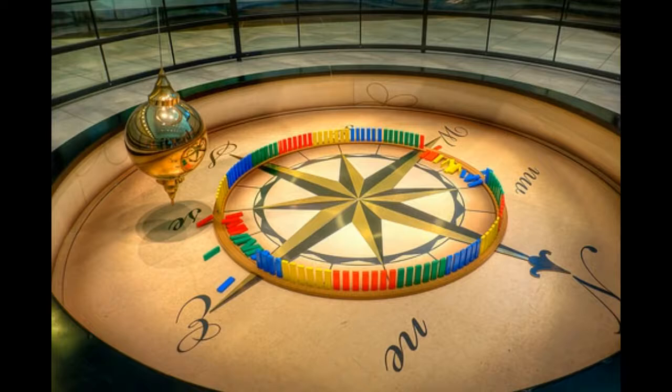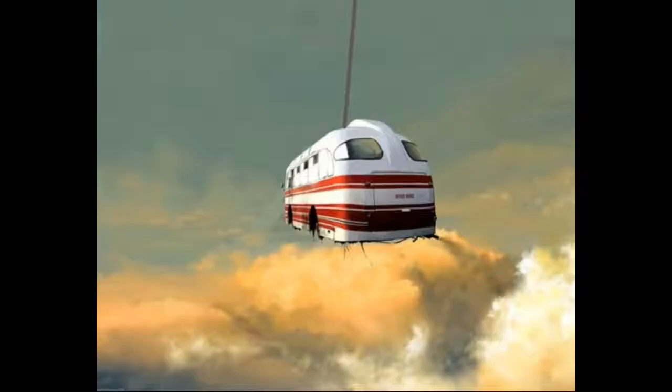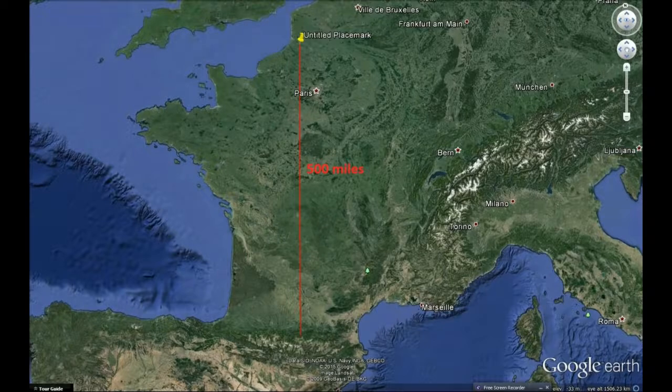Logically then, if we were to scale this Foucault pendulum up and set it over France — travelling from southern France to northern France, a distance of about 500 miles due north — let's say we scale the bob up to the size of a bus, sit in the bus, and travel at a velocity of 500 miles an hour, so it'll take an hour.